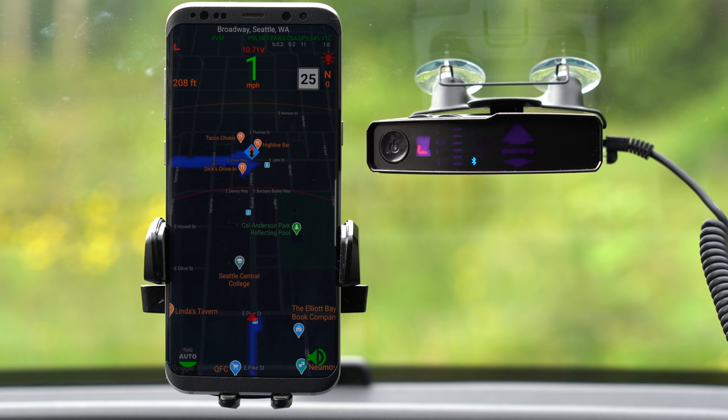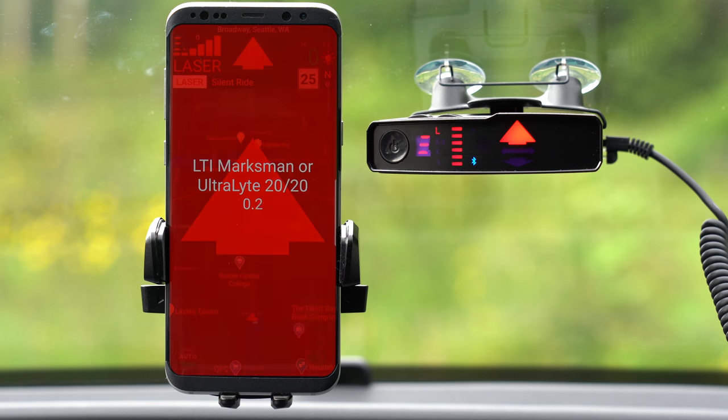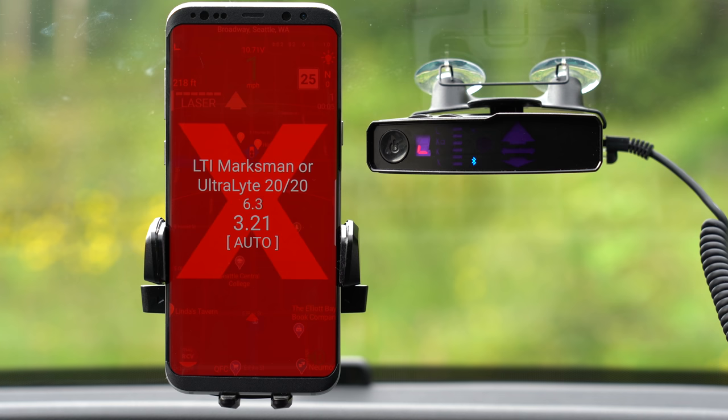Additionally, if you're a Valentine One owner and have an Android, the TMG also integrates with JBV1 just like your Valentine One does, so you wind up with a fantastic app that can interface with both your radar detector and your laser jammer.